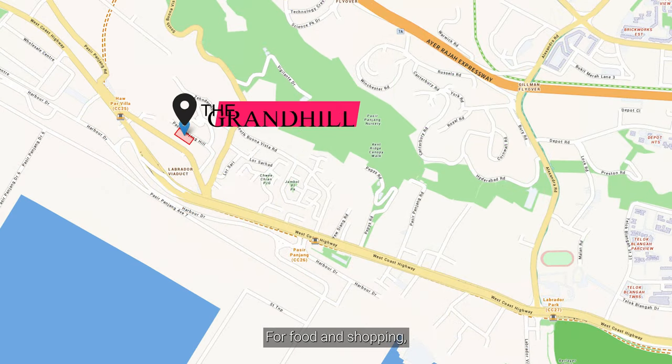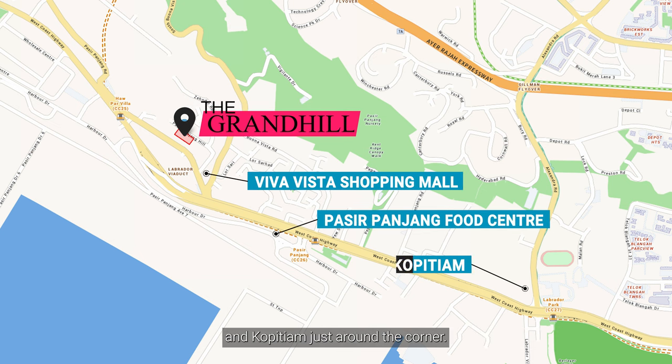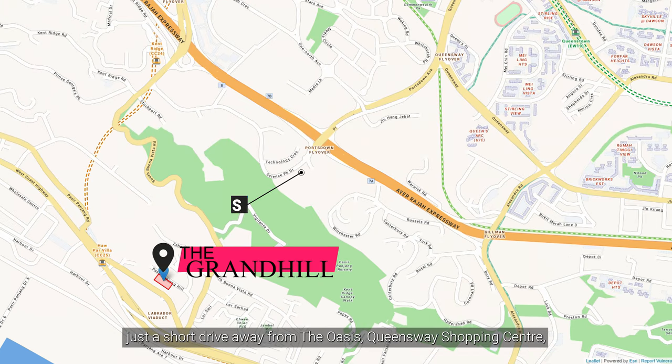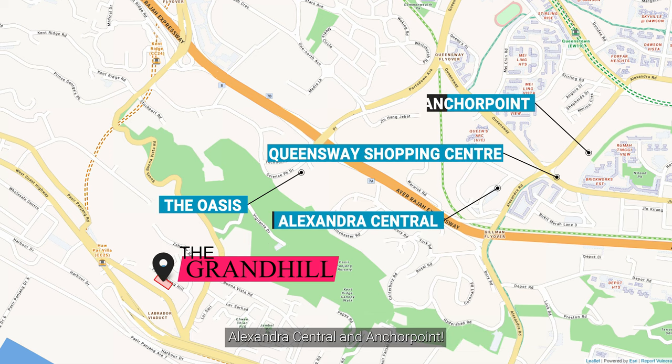For food and shopping, head over to Viva, Real Star Shopping Mall, Pasir Panjang Food Centre and more just around the corner. For even more options, you are also just a short drive away from The Oasis, Clementi Shopping Centre, Alexandra Central and Anchor Point.